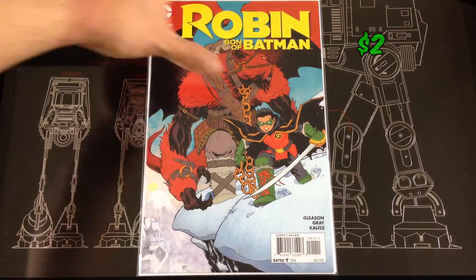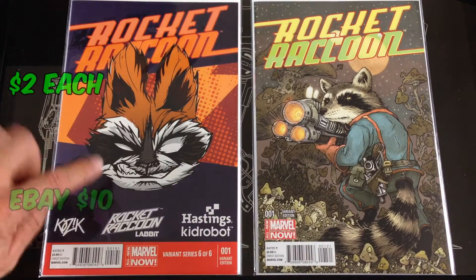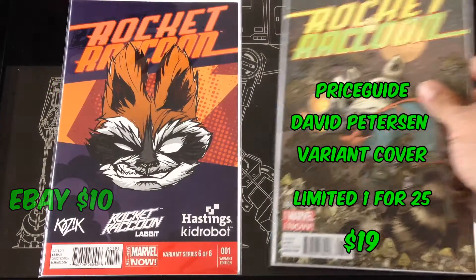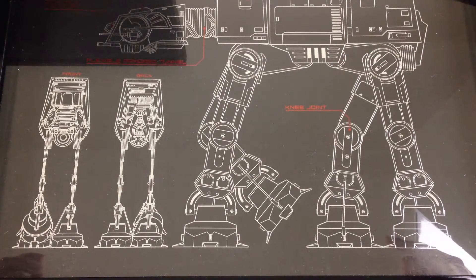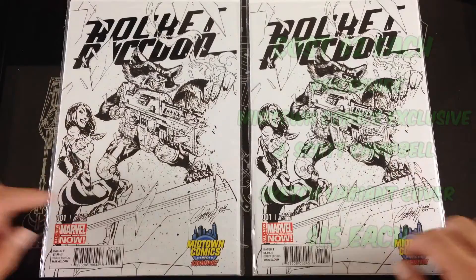Robins and Batman number one. Found a few variants of Rocket Raccoon — found the Hastings variant for number one, found one by David Pearson going for $19 online, and also found two black-and-white variants by J. Scott Campbell — those are going for about $15 online. Also a Midtown variant.